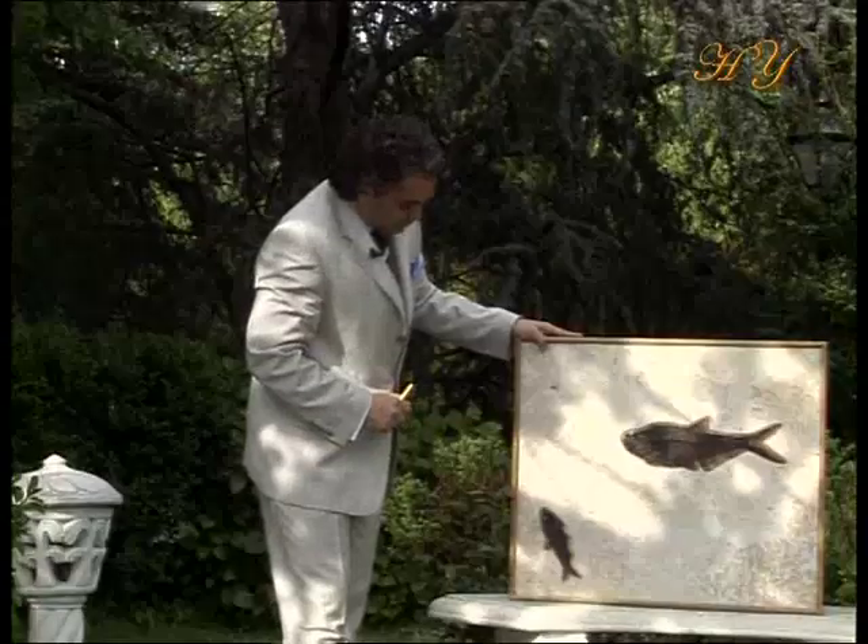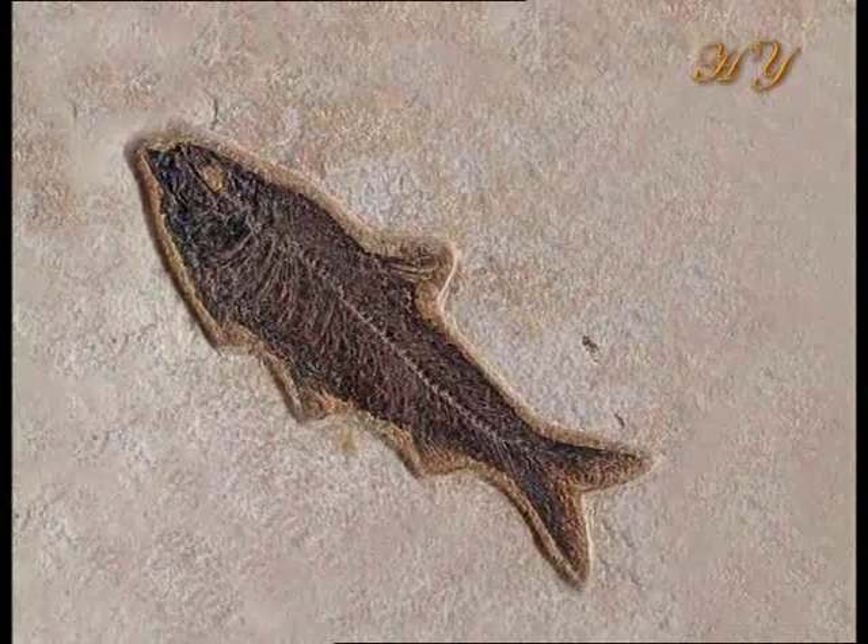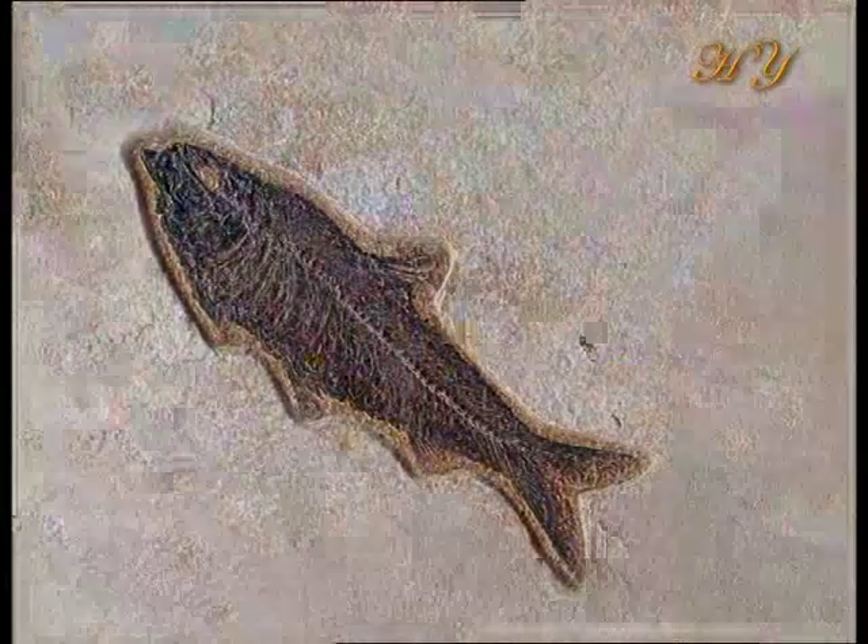Next to it is another fossil. This one belongs to another herring species, and in fact it is exactly the same structure as its counterpart today.